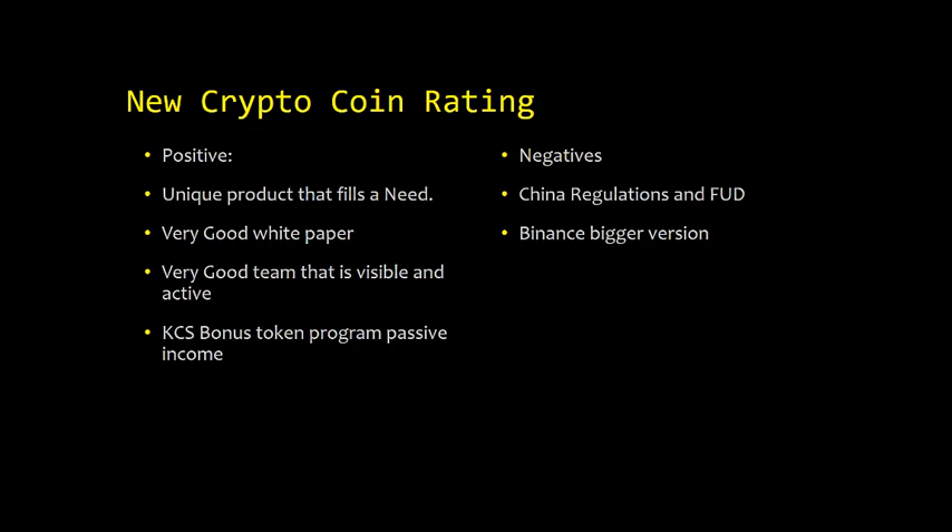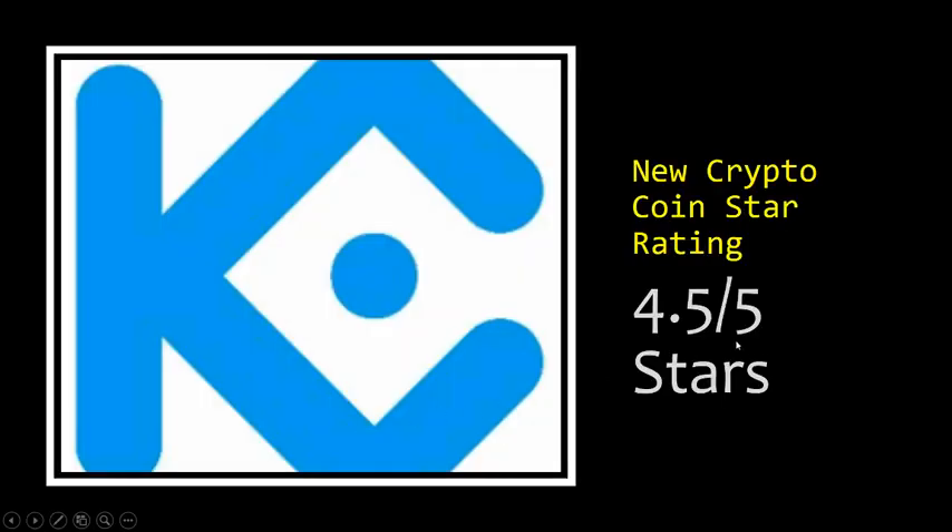We gave KuCoin a 4.5 out of 5 stars. Following the Binance/COSS model, this can become a very successful exchange — it's definitely something you want to look at. Thank you for following NewCryptoCoin. Subscribe to us on YouTube and follow us on Twitter. Thank you for your support.